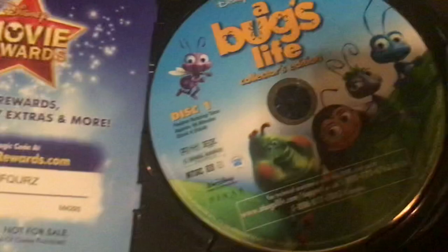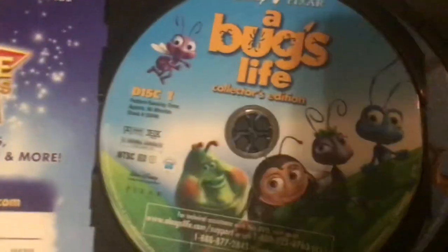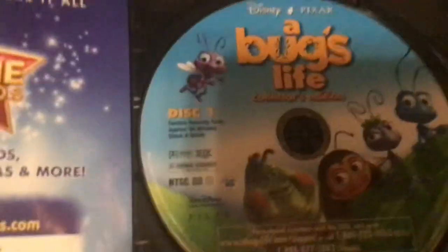Let's open this up. Disc one with the movie — you can see Flik, Atta, Heimlich, Francis, and Dot on there. And disc two with all the supplemental features, and you can see Hopper and all the grasshoppers. A Bug's Life — brilliant Pixar movie, and one of my favorite Pixar movies.